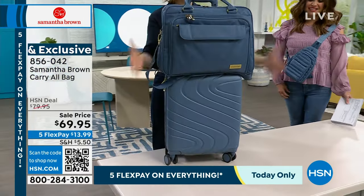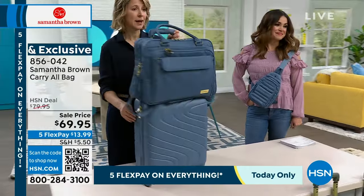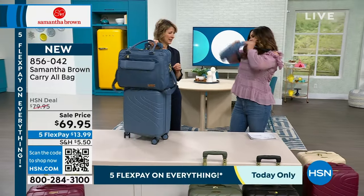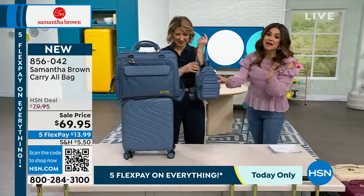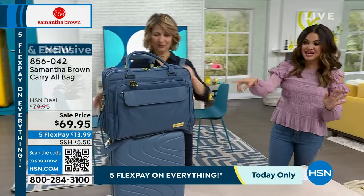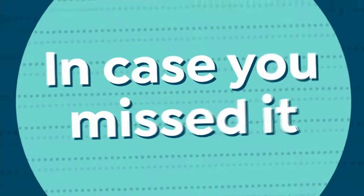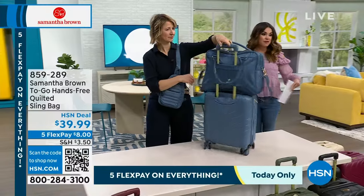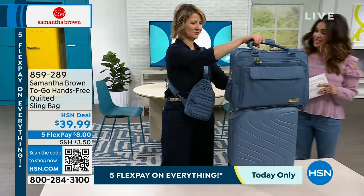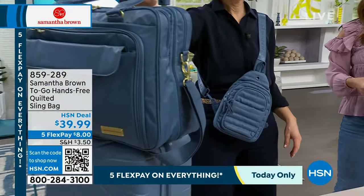Here we have the Bravo Blue Today's Special — look how beautiful that looks together. Now this is your personal item that goes underneath the seat in front of you. The Today's Special goes in the overhead bin above, and you are traveling in style and as efficiently as you possibly can be. The sling bags — brand new, beautiful quilted design, same colorways — that is going to keep everything front and center for you and organized. You can wear it front or back, left or right. $8 to get it home on FlexPay. A couple of the colors have sold out already — black is gone and buff is gone.